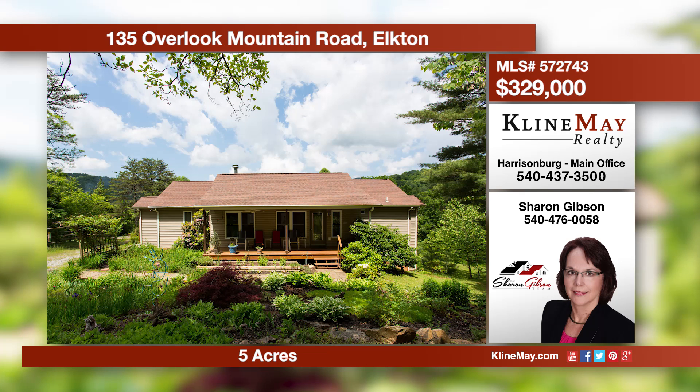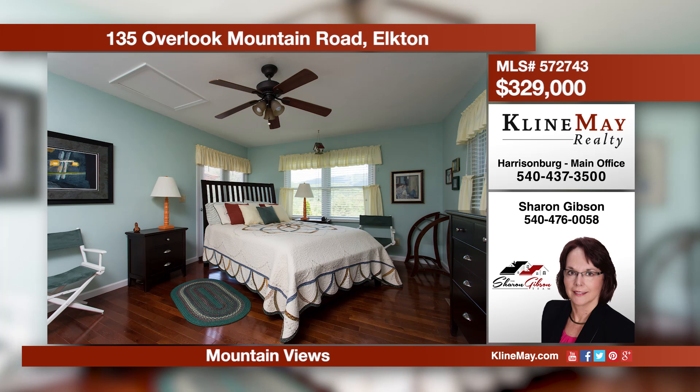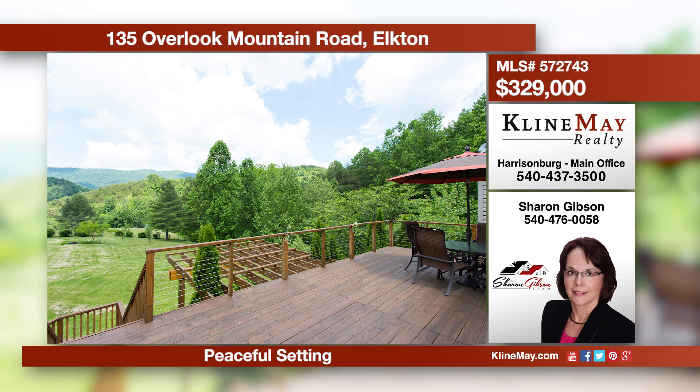A perfect home and location for your vacation, retreat, or full-time living. This is a three-bedroom, two-and-a-half-bath home situated on five acres. There's a double-sided fireplace shared by the living room and den. This home offers two levels of living space, plus so much more. Call Sharon Gibson for more information.